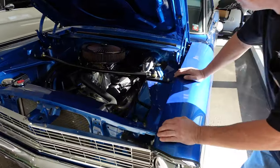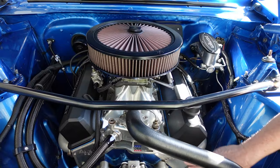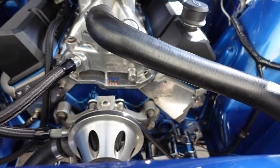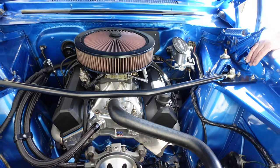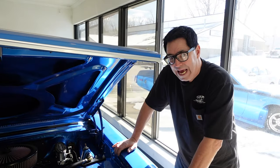Power comes from a 383 small-block Chevy with Edelbrock E210 aluminum cylinder heads. These have 210cc intake port volumes, which is significantly larger than even the best fuel-injected head found on a Chevy iron engine back in the 60s.